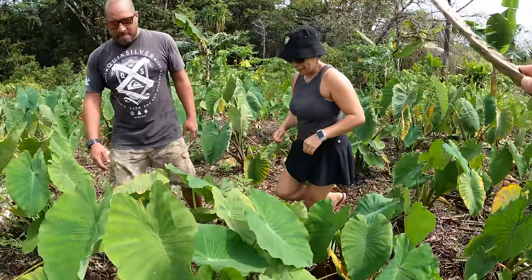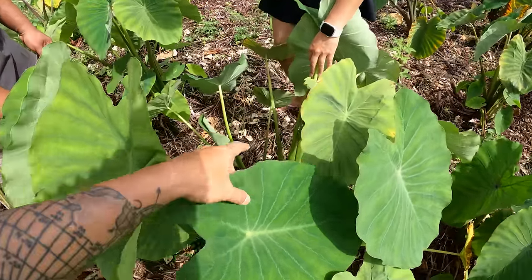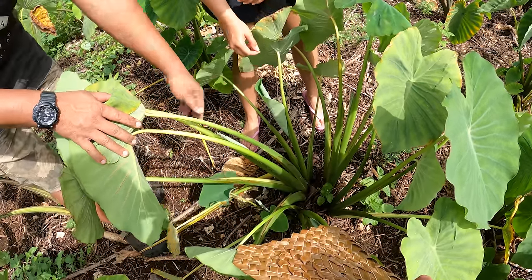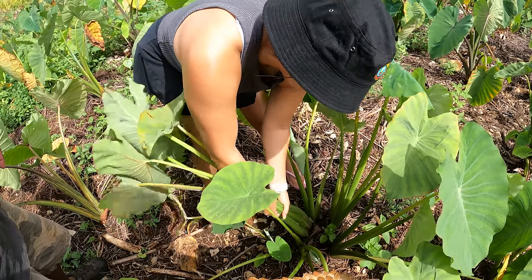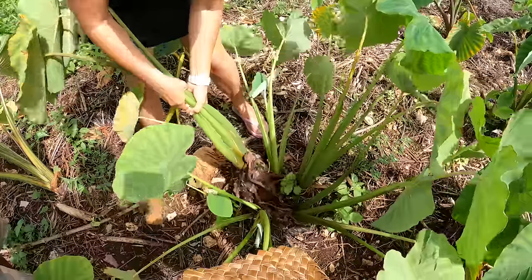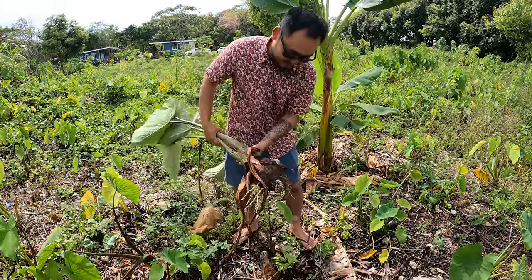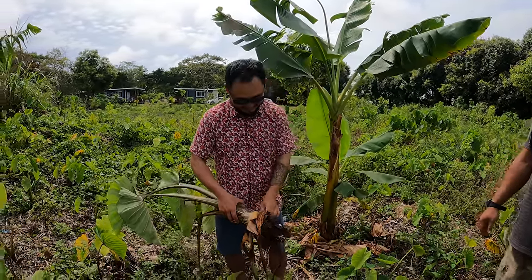Jocelyn's gonna pull one — she wants me to fan her while she does it. This is the main one. You can start pulling; if it's too hard, you start pulling the other ones to loosen it up basically. Those are the other ones we normally eat. There you go — you got it! Oh, too easy! It's either that or you might be too strong. I have been working out and getting ready. My first taro!